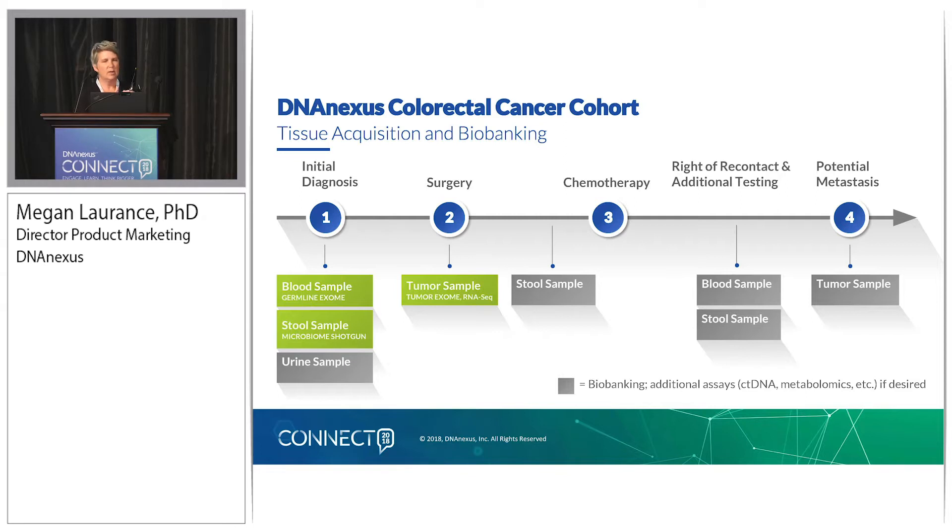There are other time points throughout the natural course of the patient's disease progression where additional samples will be acquired and biobanked. Those will be biobanked for future assays if desired by whoever is licensing access to this cohort — for example, additional assays around metabolomics, proteomics, or circulating tumor DNA. The assays included in this initial cohort are: whole exome sequencing on blood, microbiome shotgun sequencing on a stool sample, and whole exome sequencing on tumor plus RNA-seq on tumor.